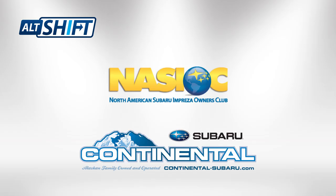Thanks to Continental Subaru in Anchorage for lending me the Forester. Check out their Facebook and their website at continental-subaru.com. Also check out Alt Shift and Nasioc on Facebook as well. If you have a car you'd like to see me test, let me know in the comments. As always, drive safe.